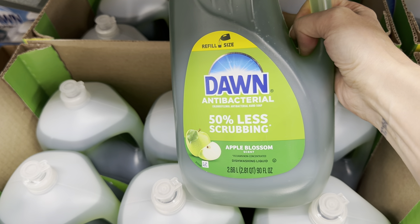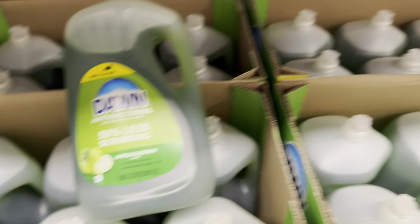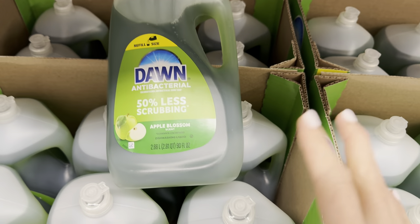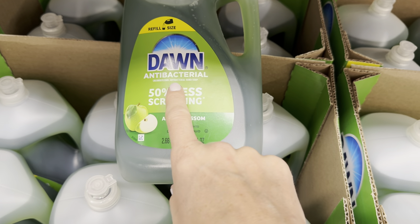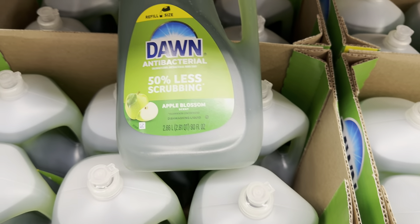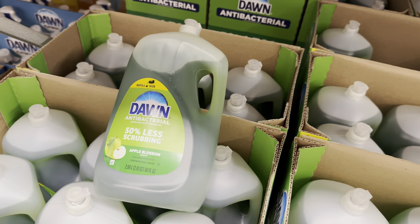Do you remember about a year ago I was looking at the apple blossom scent dish soap? There was a lot of debate because where it was placed it said hand soap, not dish soap. Now the label does say both antibacterial hand soap and dishwashing liquid — it's been here a while, just with an updated tag. $9.98.